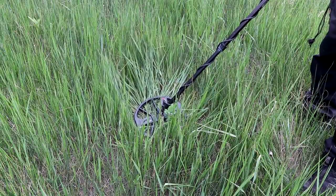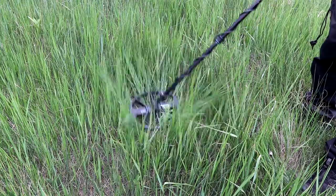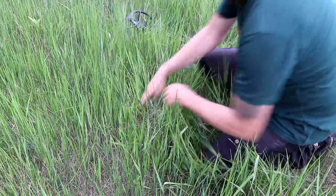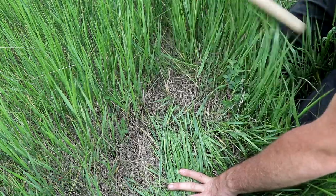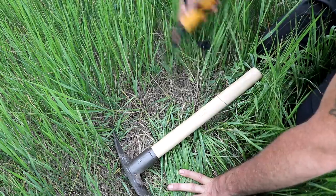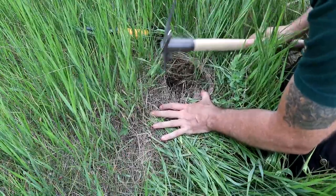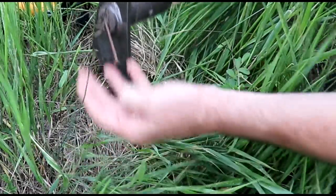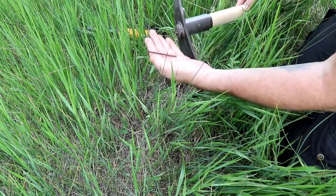That last target was just a pull tab. But here deeper in the field, I got a nice 17-18. Let's bring the camera down a little closer. Our target is right there. Let's check it with the pinpointer. Yeah, there's something right here. A big nail came up — a big old nail. So this is really handy to have in a home site area.